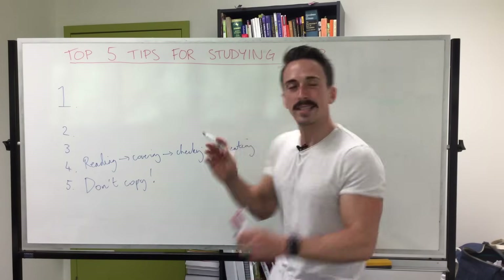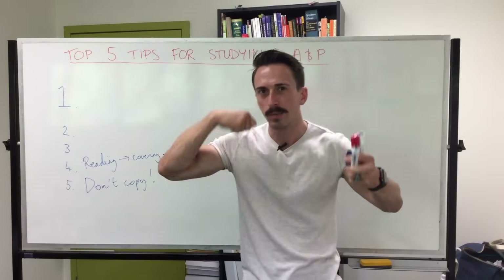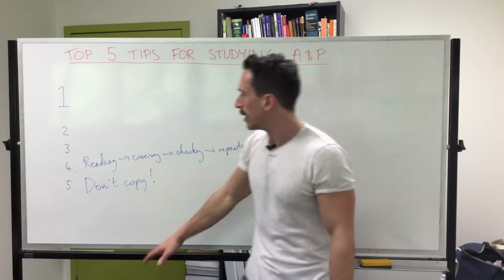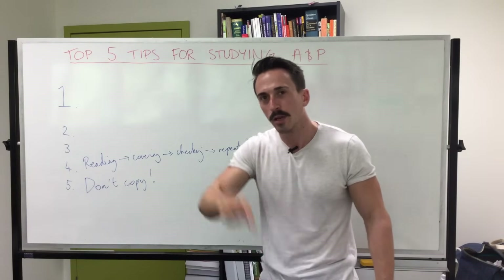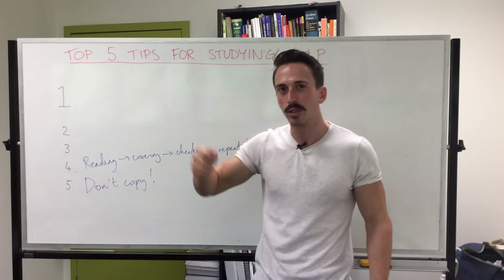Now what this is testing is your recall. It's not necessarily testing your understanding, but that's okay — we're just getting some of that information into the brain first. Number five: don't copy. Number four: read it, cover it, write it, then check it. Now you're starting to get that information into your brain.